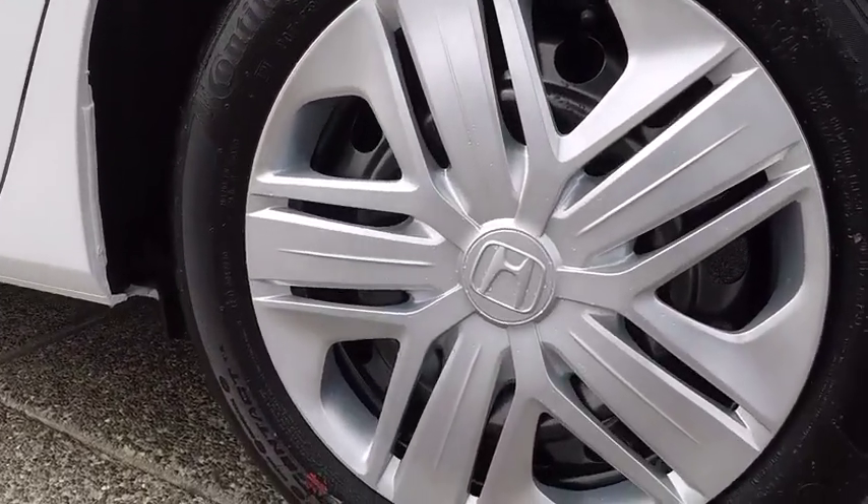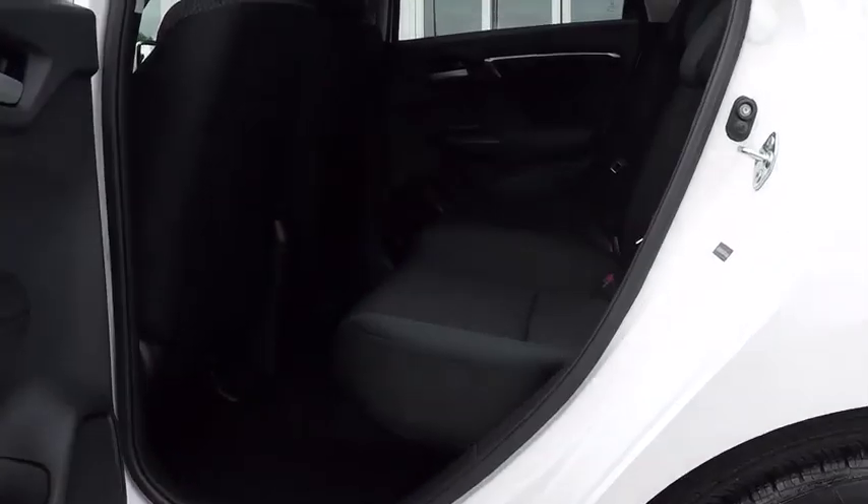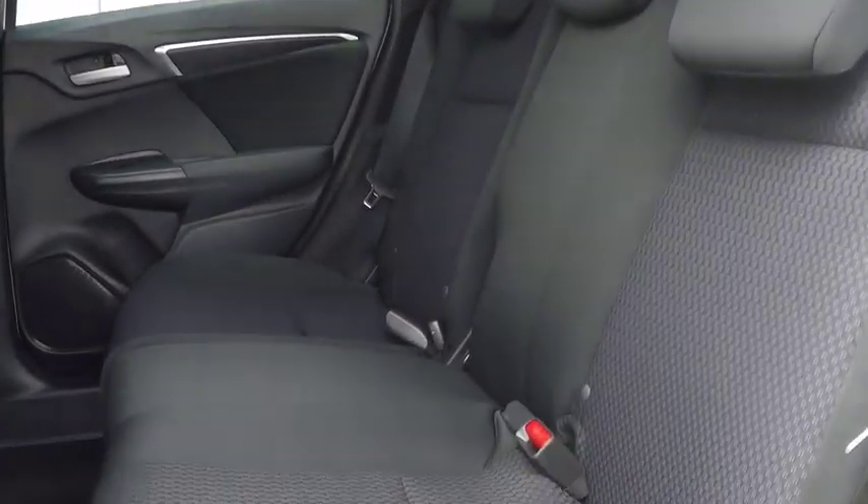Rear defrost, AM FM stereo radio, front wheel drive, MP3 player, bucket seats, power door locks, trip computer, power windows, security system.